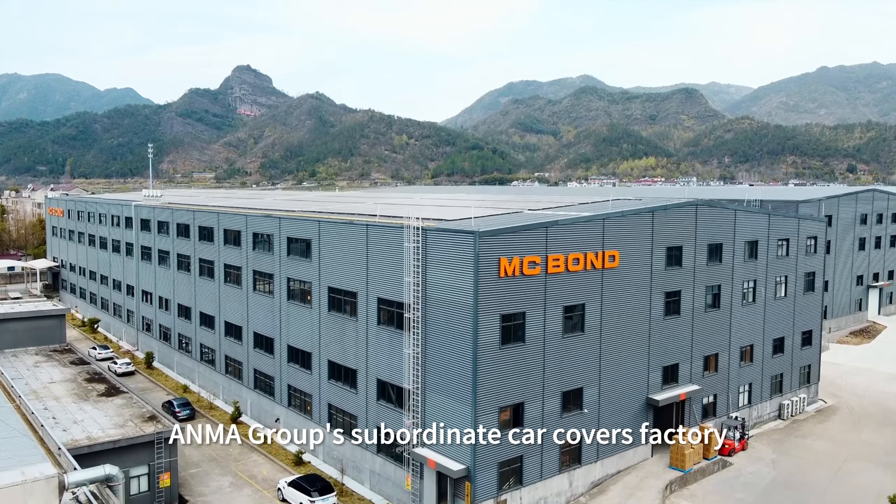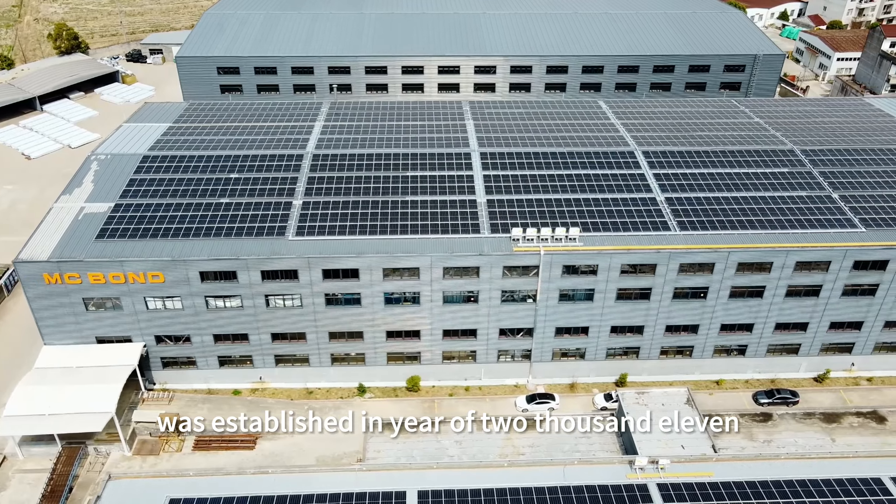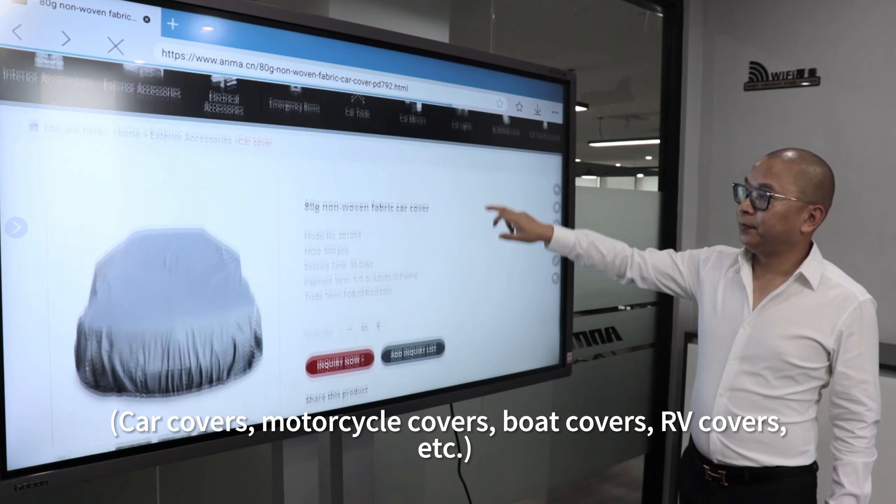ANMA Group's subordinate car covers factory was established in 2011. Our products include car covers, motorcycle covers, boat covers, RV covers, and more.